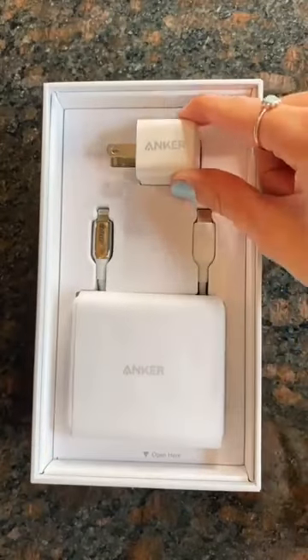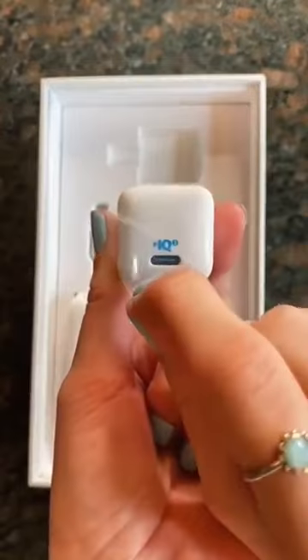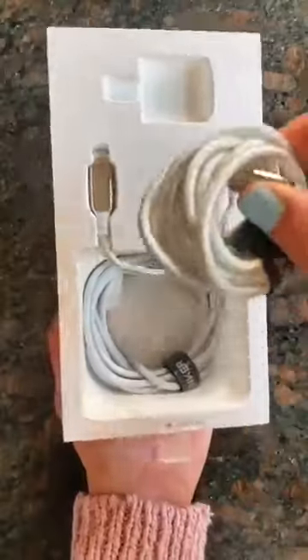What I like is that it's super portable, and not only can it charge an iPhone, but it can charge a laptop, AirPods, an iPad, and even an Apple Watch. I also got a larger charger that can charge two things at once. I love that the cords are sturdy.